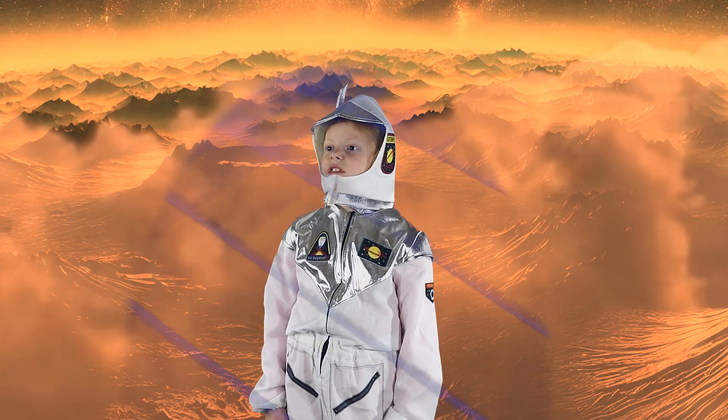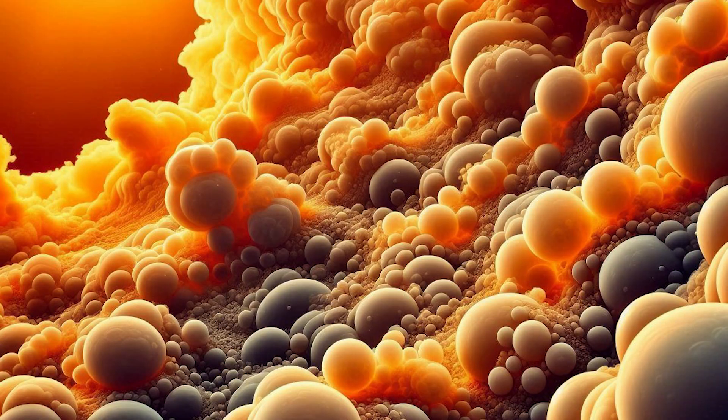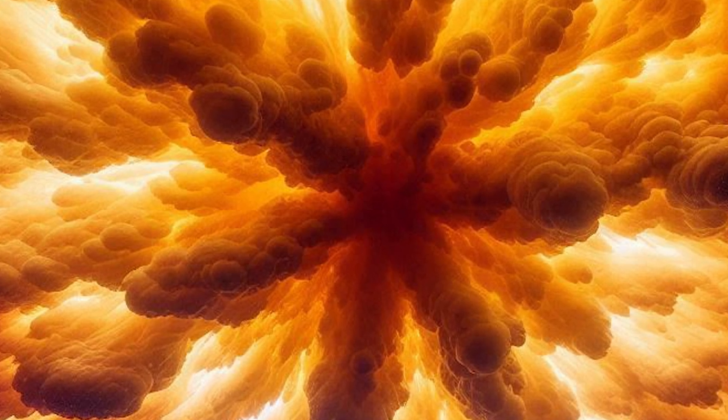What's the deal with the thick cloud layers? The clouds are made of sulfuric acid droplets. They are so thick that visible light cannot penetrate, making the surface impossible to see without radar. These clouds reflect about 75% of sunlight, which is why Venus is so bright in the sky.